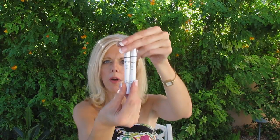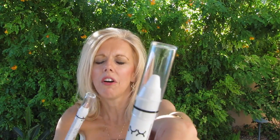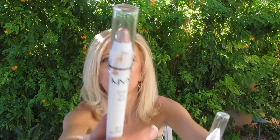So these are two of their jumbo eye pencils. My absolute favorite — the milk — which I use all the time, and then I thought I'd try another one which is the yogurt.